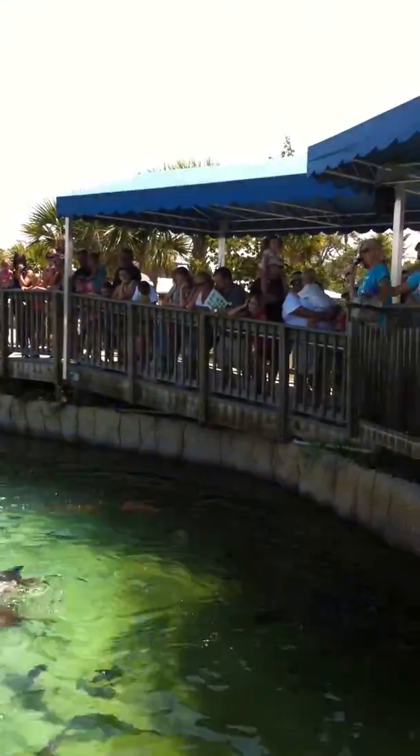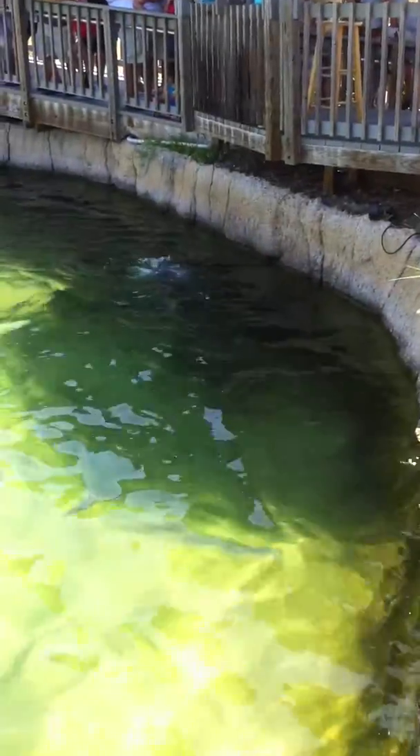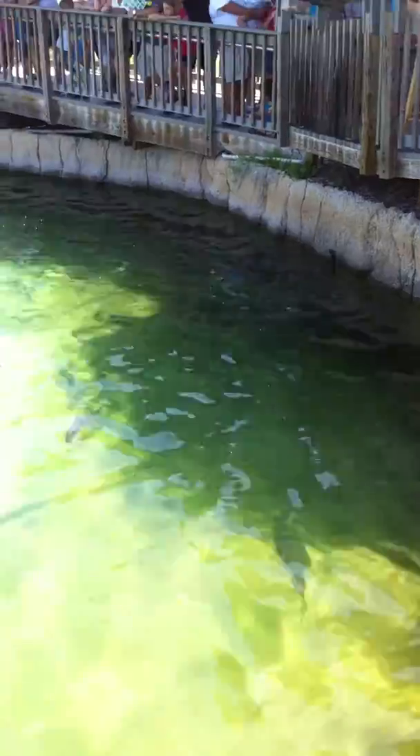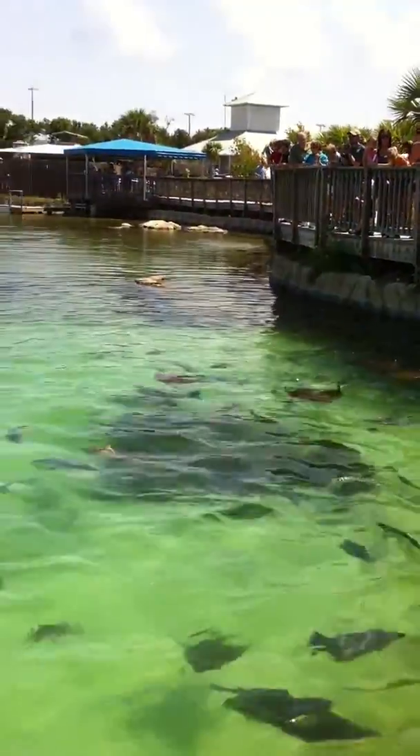Now for those of you who didn't go to the turtle program, we do have three non-releasable turtles in this tank. Lily was just here a little while ago — Lily the loggerhead — she usually comes by.